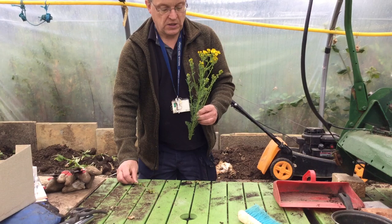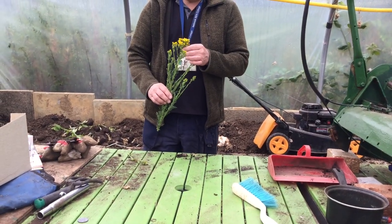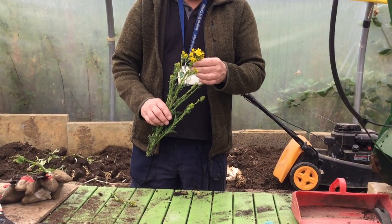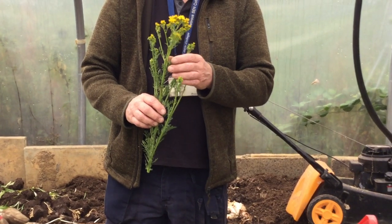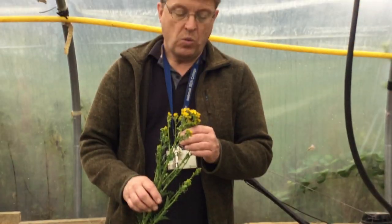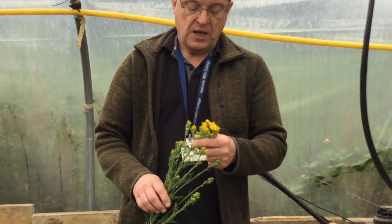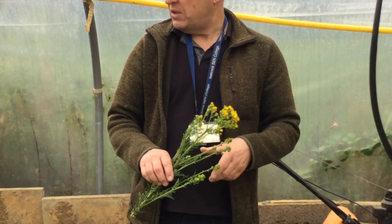It's ragwort, and ragwort is one of these things that's poisonous to stock, poisonous to horses. It grows in the fields along with them and it can grow in many places — waste ground. It's quite attractive looking. It's a member of the Groundsel family. The one thing about it is it is extremely toxic.